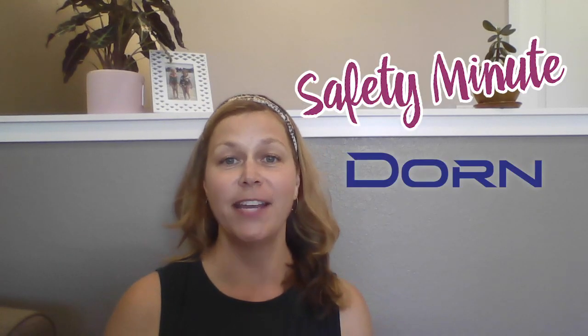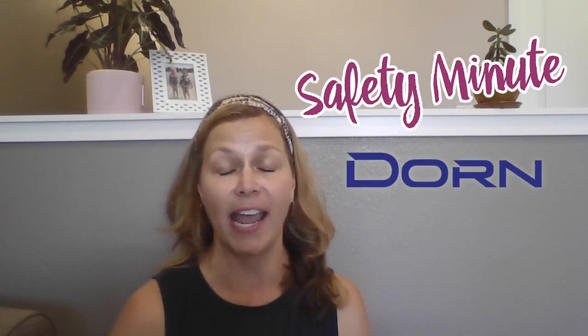Hi, this is Cheryl bringing you your Door and Safety Minute, and today we are discussing hazard recognition in the workplace. How can you do your part to maintain a hazard-free and safe working environment? Here are a few tips.